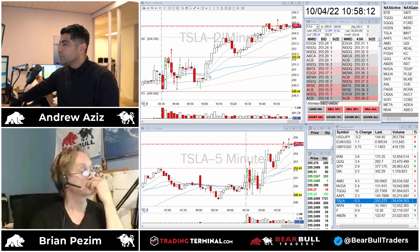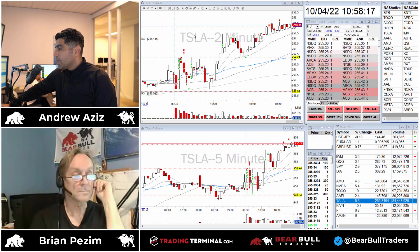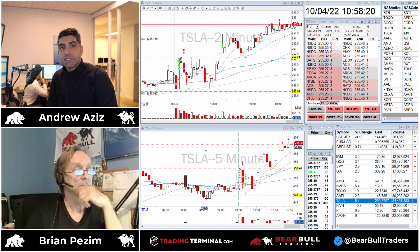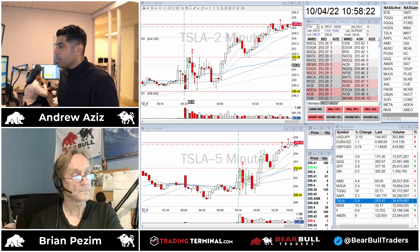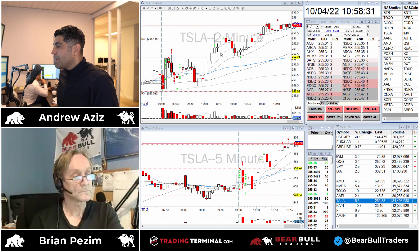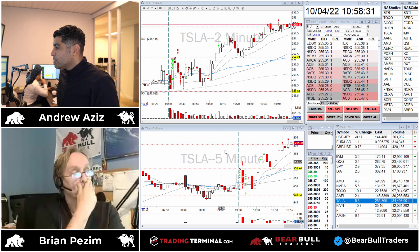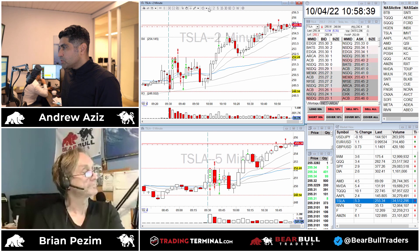Good morning everybody, doing the recap for today. Market gapped up very strong - it seems the market is really holding the lows we made in June 2022. I got really chopped up at the open on Tesla, but eventually around 10 o'clock the breakout happened. I did the opening range breakout and a really nice 920 trade on it that was very profitable, and I'm still in there. Let's go through the one-minute opening range breakout.